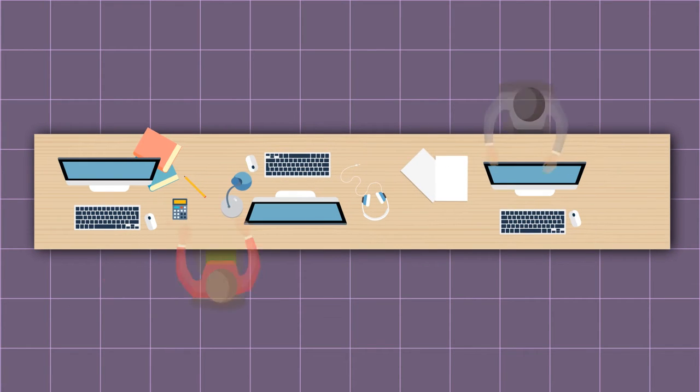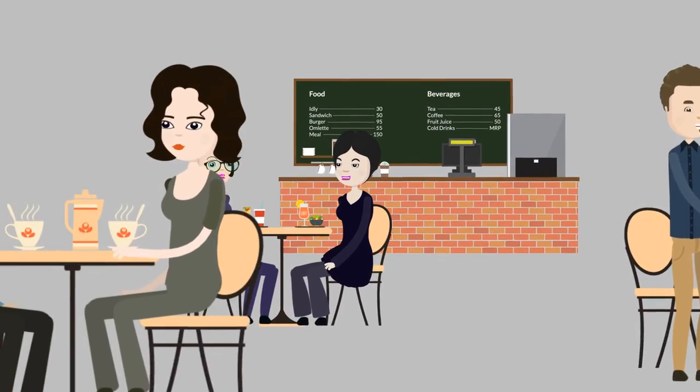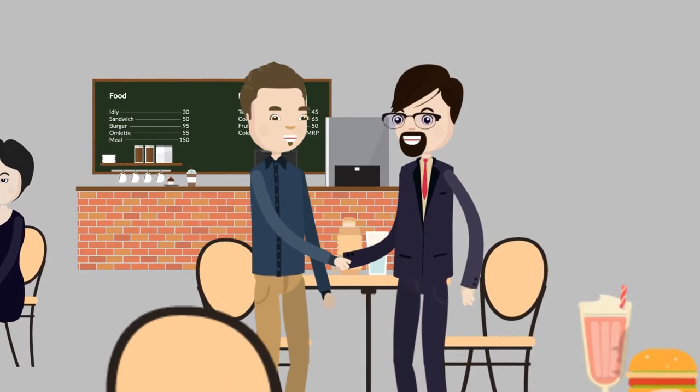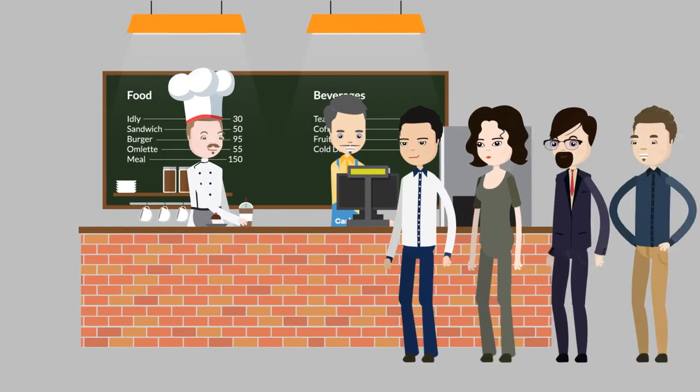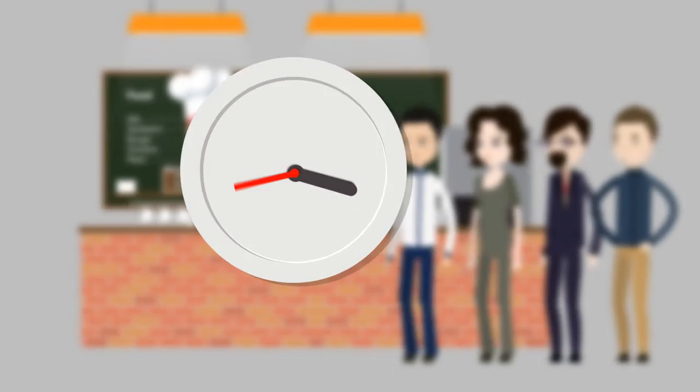Corporate employees run on busy and stressful schedules and crave some breaks to unwind — a quick bite at the cafeteria, a cup of coffee with a colleague, or interesting conversations with the team over lunch. But each time they go to eat, 5 to 10 minutes are spent in long cash counter queues waiting to collect food receipts.